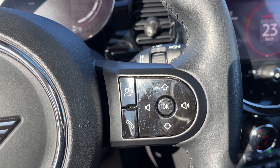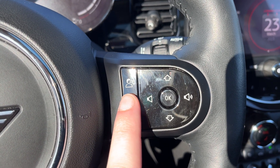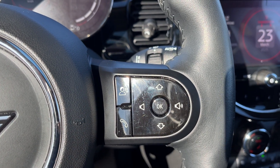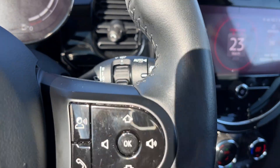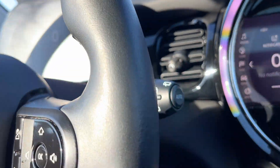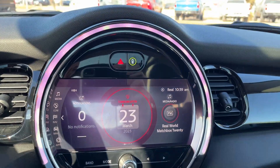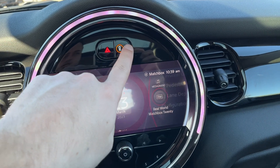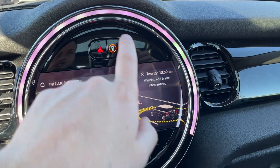On the right hand side, we have all of our hands-free as well as voice recognition, and then our controls for radio. Wiper controls are in the back. Moving to our infotainment system in the middle.